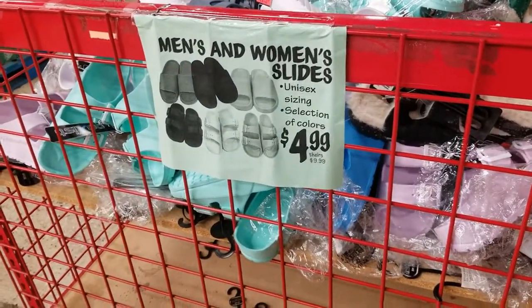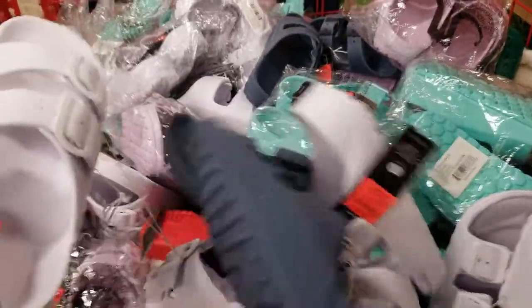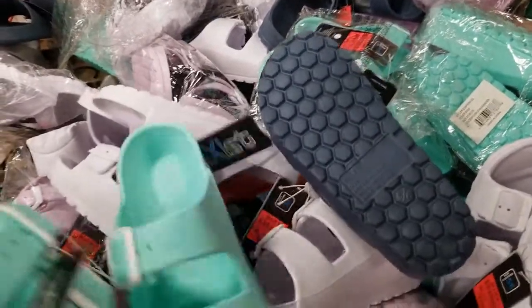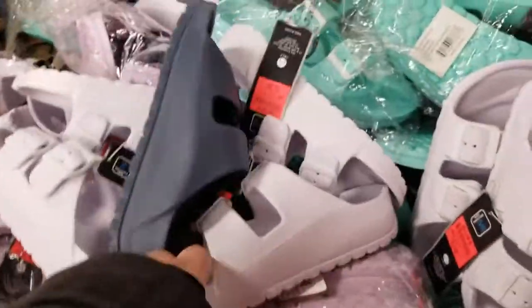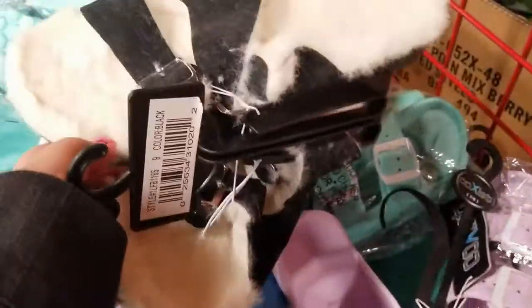I have a bin here of men's and women's slides for five dollars. Look at these — they're cute! Green, purple. They have these ones too but I'm not sure if these ones are on sale.